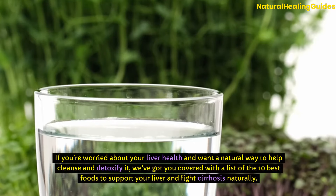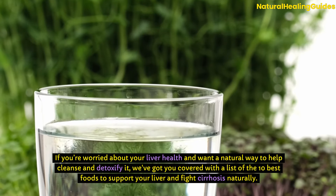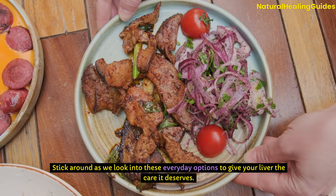If you're worried about your liver health and want a natural way to help cleanse and detoxify it, we've got you covered with a list of the 10 best foods to support your liver and fight cirrhosis naturally. Stick around as we look into these everyday options to give your liver the care it deserves.